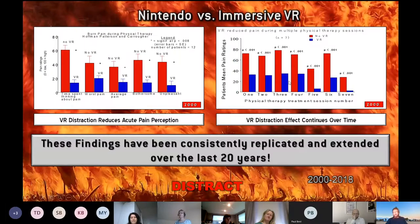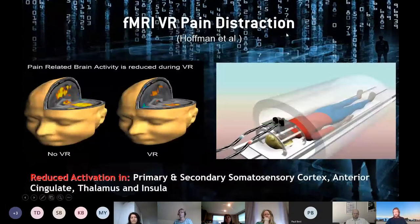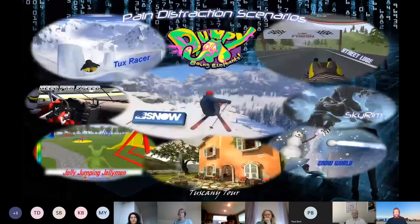In a study with skin graft patients undergoing physical therapy — another extremely painful procedure — the VR effect lasted over multiple sessions, so it wasn't simply novelty; it endured over time. Another study looked at brain activation with experimentally induced pain using a hot thermistor applied to the feet. This showed changes in activation in five core areas for pain perception — your brain on VR versus your brain not on VR.